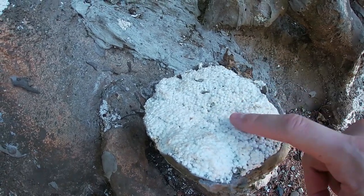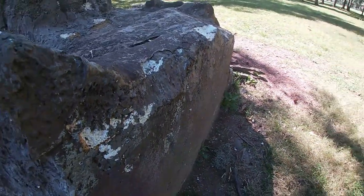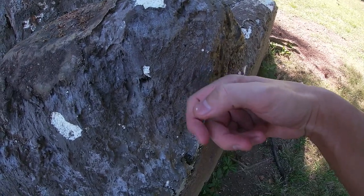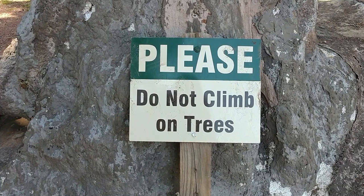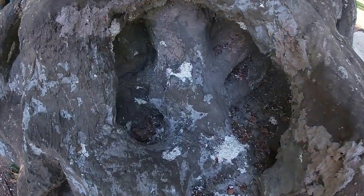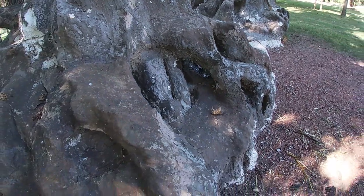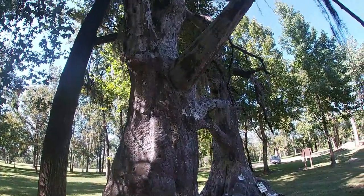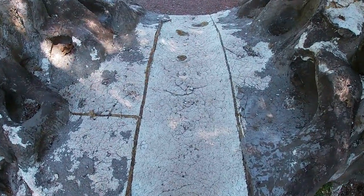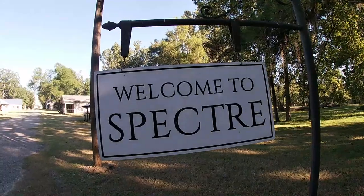See, the tree is made of styrofoam — you can hear it too. So walking up to the trees, this is also made of styrofoam that leads you right into the city of Spectre.